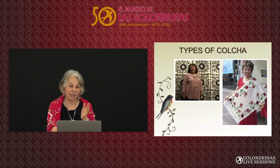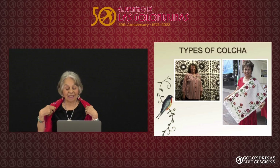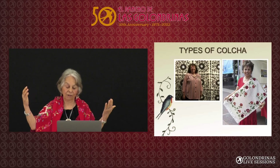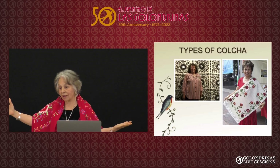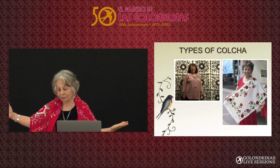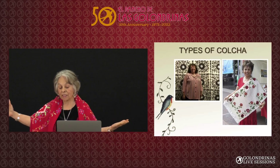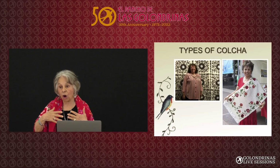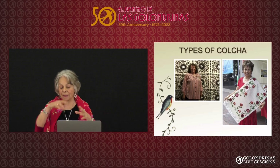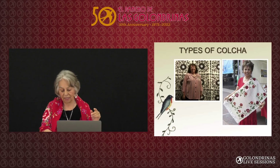That's me — I look younger, don't I? I have the luxury of weaving my own sabanilla, which the colonial women didn't have. And so that's part of my art — my weaving. It's not the best weaving, but then I embellish it with my design.